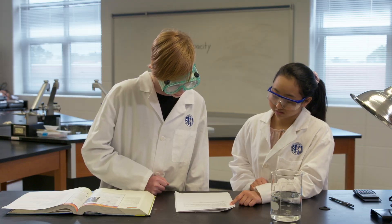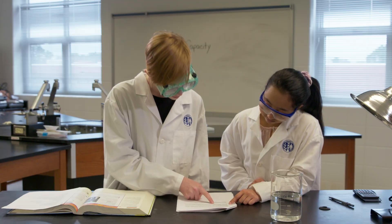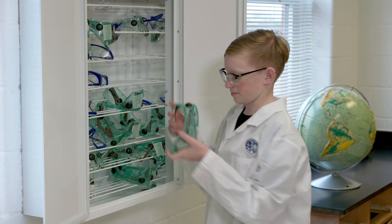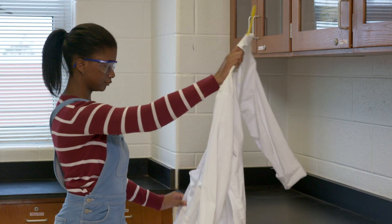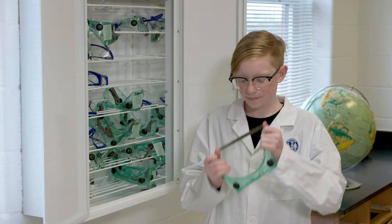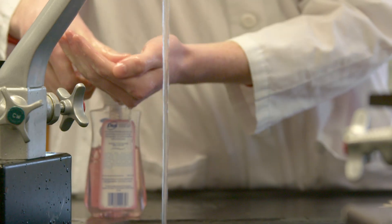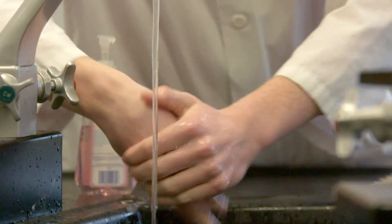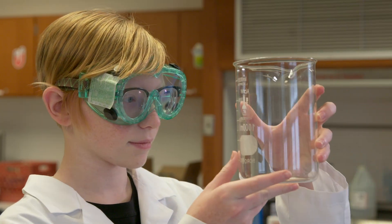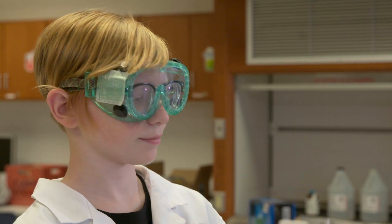Before starting a laboratory experiment, read laboratory procedures before you do any experiment, no matter how familiar you are with the procedures. Inspect your safety goggles and lab apron or coat for damage before putting them on. Wash your hands and put on properly fitting lab gloves. Inspect all lab equipment for damage. If using glassware, make sure it is not cracked or chipped.